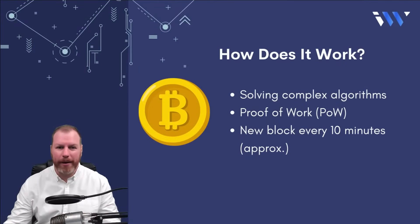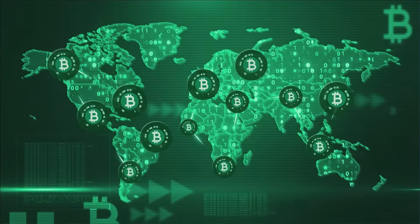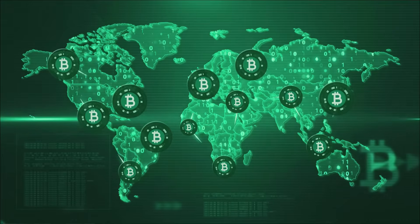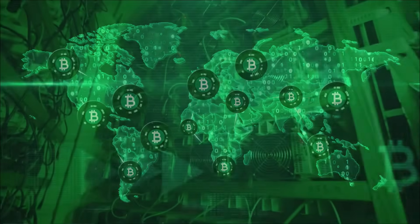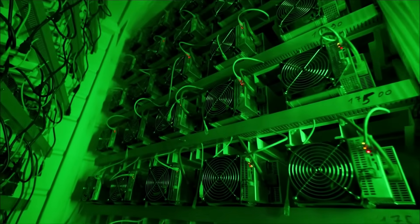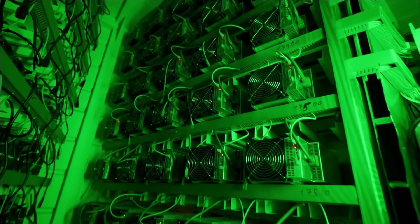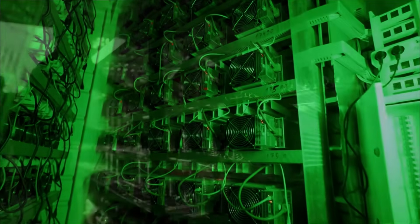So how does Bitcoin mining work? Verifying Bitcoin transactions and recording them on the blockchain involves solving complex algorithms. This is all part of Bitcoin's proof of work consensus mechanism, which aims to add a new block roughly every 10 minutes. The more computing power a miner has, the more likely it is to win blocks. Basically, miners have a chance to earn Bitcoin every 10 minutes based on how much computing power they are willing to use.